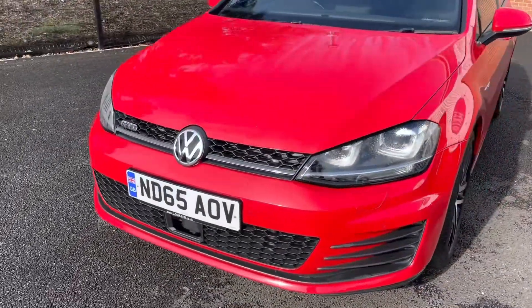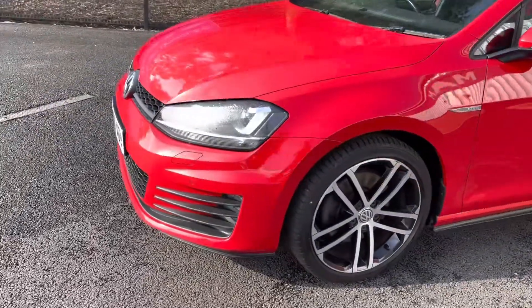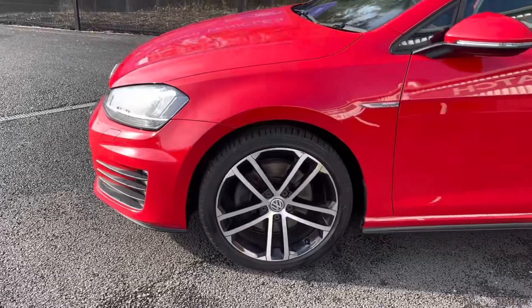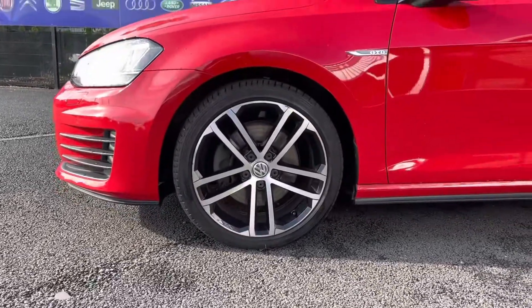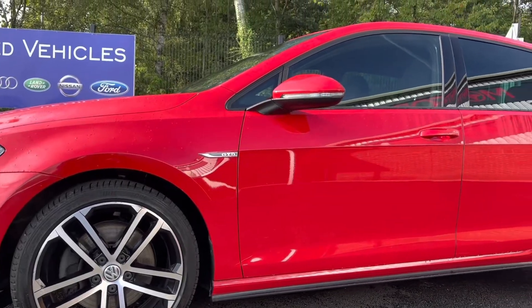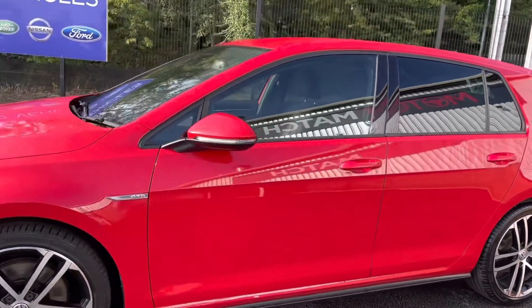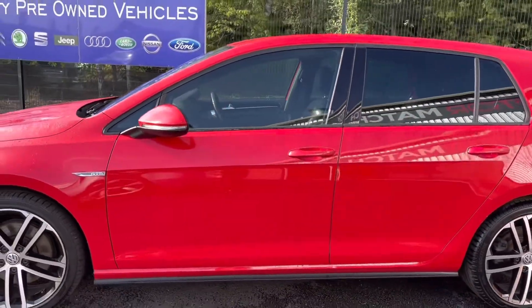Starting at the front of the vehicle, you do have your unique GTD badge as part of your styling package, along with your bi-xenon headlights with LED daytime running lights — the technology to ensure full illumination ahead. Around the sides, you do have your 18-inch alloys which really contrast well against this vehicle.